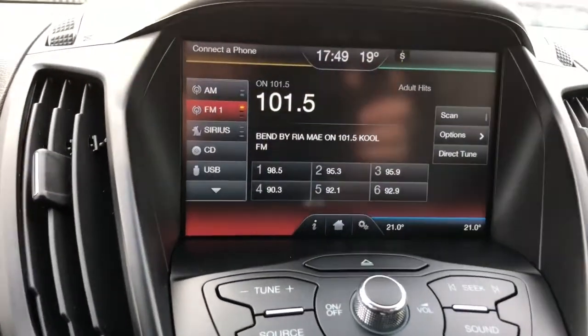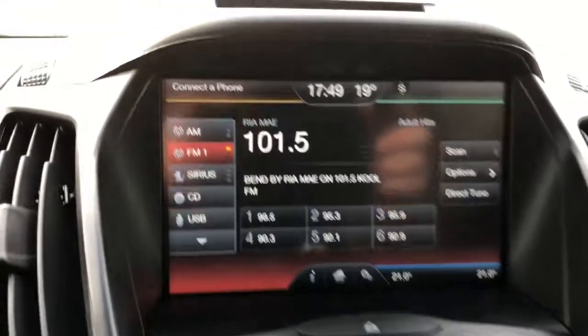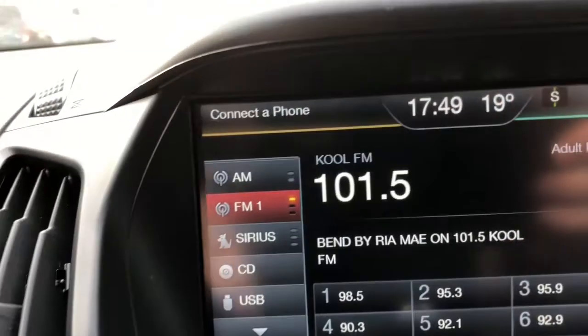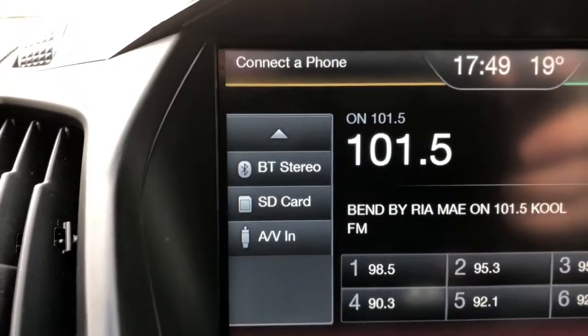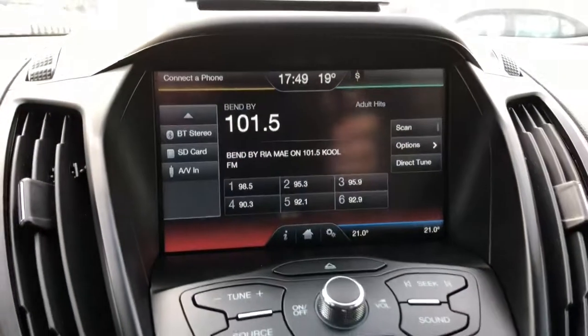Panning over to your touchscreen multimedia center, you do of course have your AM and FM options, and you can also subscribe to Sirius XM radio, connect a CD or auxiliary cord, or connect a phone via Bluetooth or SD card.